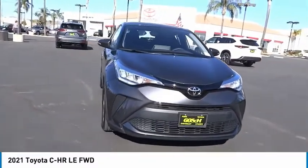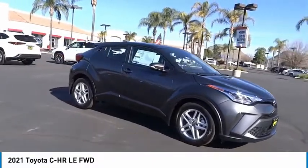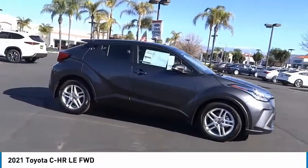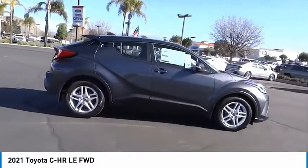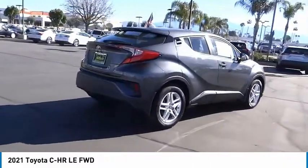The Toyota CHR's fresh design makes it stand out in the crowd, and the interior oozes with style. The CHR handles like a race car and has all the safety features you'd expect from a Toyota vehicle.